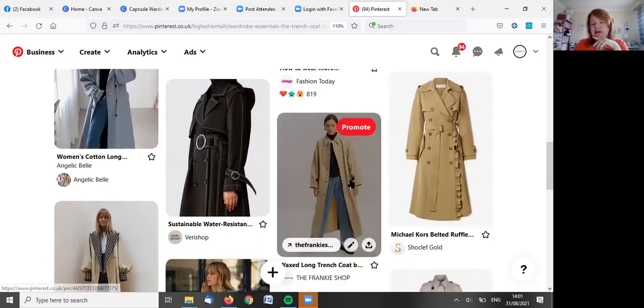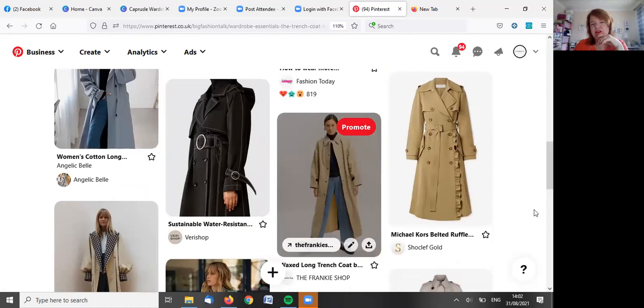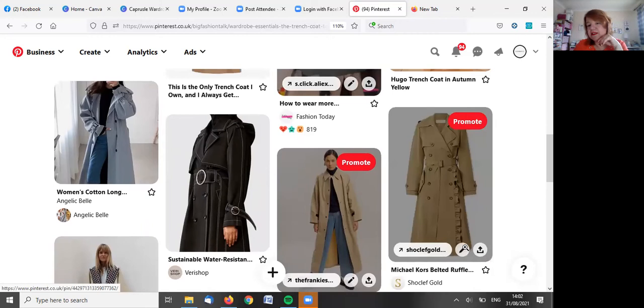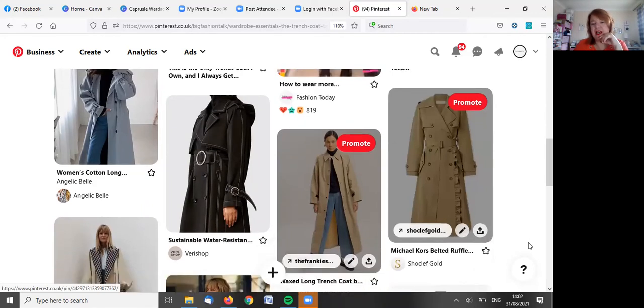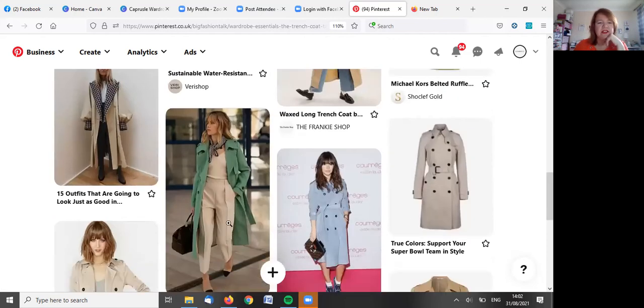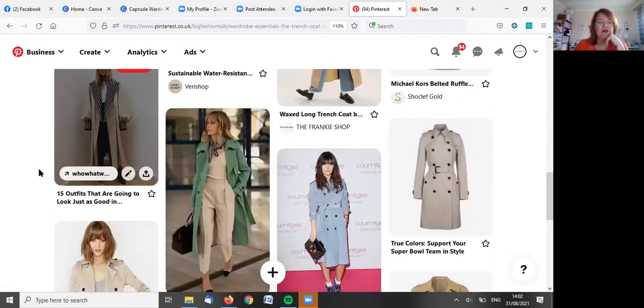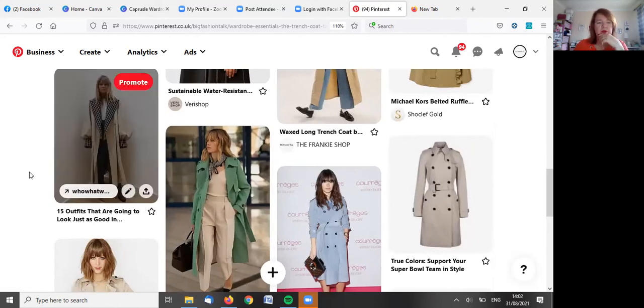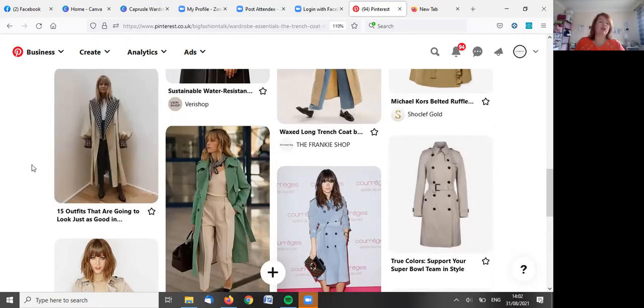This one doesn't have any belts — it's more of an oversized style. This one from Michael Kors has some frills on the side if that's what you want to go for. And you can see here this one has a different lining color, kind of like the Burberry one, but with big sleeves and big color contrasts.